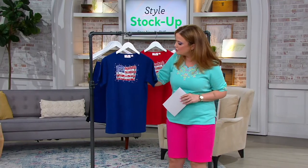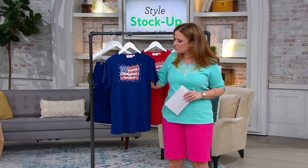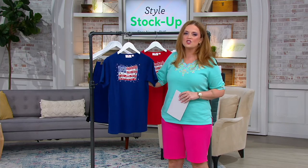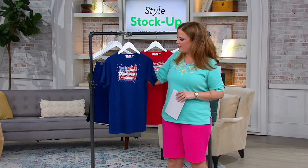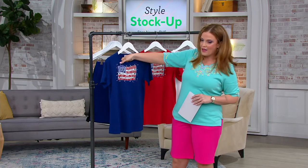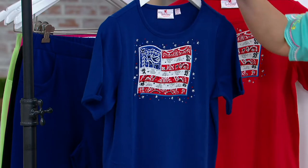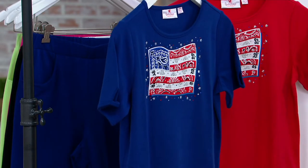Gorgeous and broody — take a look at the detailing, the sequins, and the red, white, and blue. It's just beautiful. We love this, and that's where you get that bandana print right there in the graphic. You can see all those beautiful sequins. First and foremost, let me show it to you in that blue.